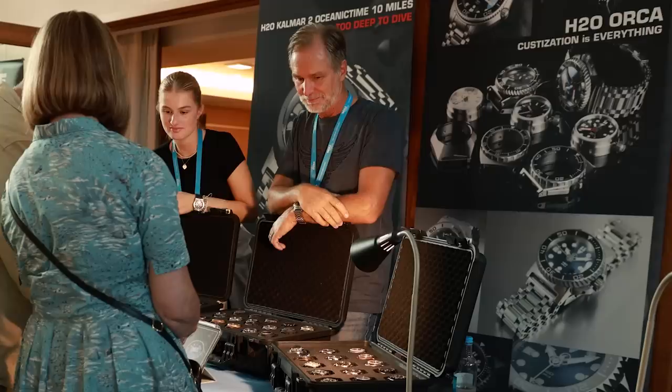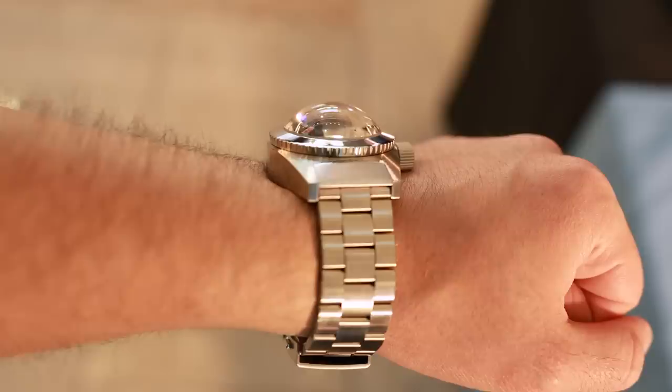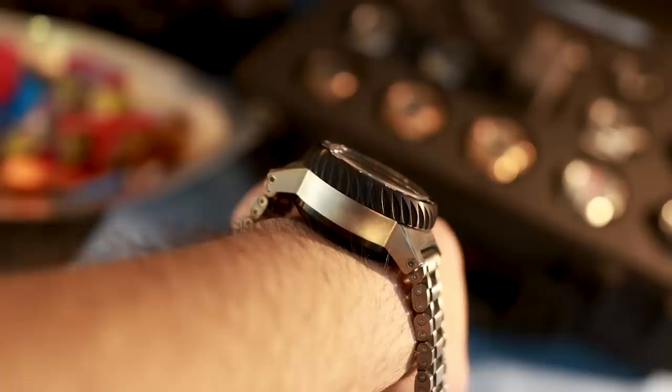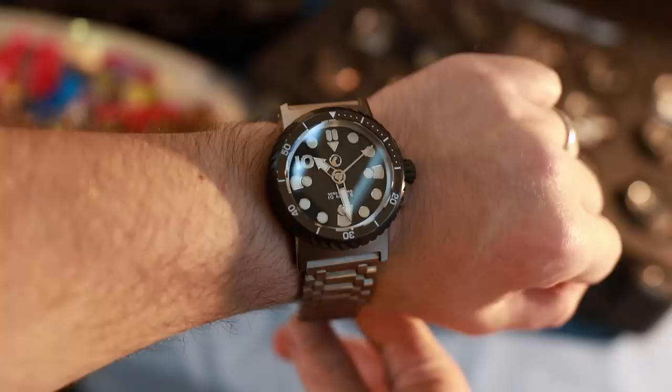H2O — another microbrand from Germany, famous for their dive watches. We were told a fascinating story during our interview: they currently hold the world record for a watch that can go to the deepest depth, previously held by Rolex, who sent a special Sea-Dweller down to 11,000 meters to dive the Marianas Trench. The H2O Kalmar 2 was pressure tested in Germany and certified to 25,600 meters water resistance, which is now the world record. They tried to max out the technical limit of their watch design. I'm not entirely sure how you'd get down to 25,000 meters and back alive, but it's good to know your watch will survive it.